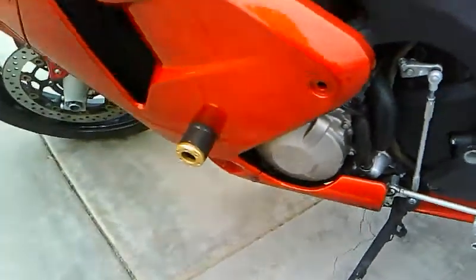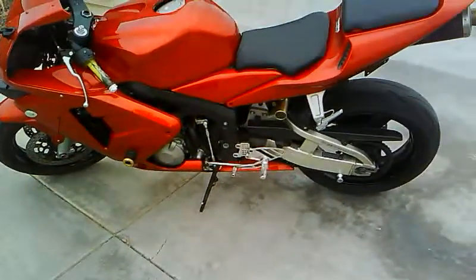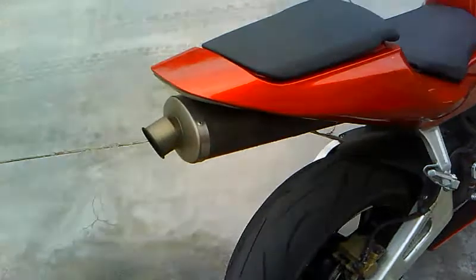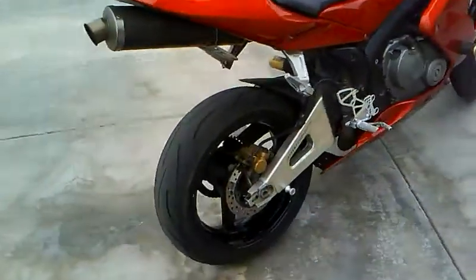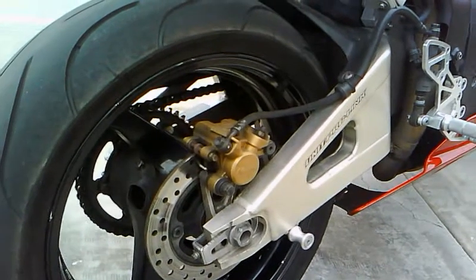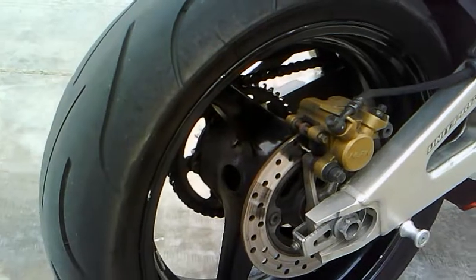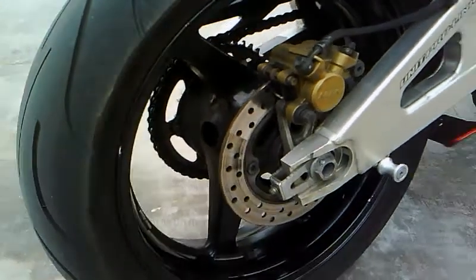The color on this is called tangerine orange — it's candy paint from House of Color. There is custom airbrushing on it; it's kind of put in there with a ghost effect. Slip-on exhaust, Vortex rotors. The tires on the rear end are good, new sprocket, new chain — literally new chain. I went ahead and drove it probably about three to four thousand miles just to break it in.